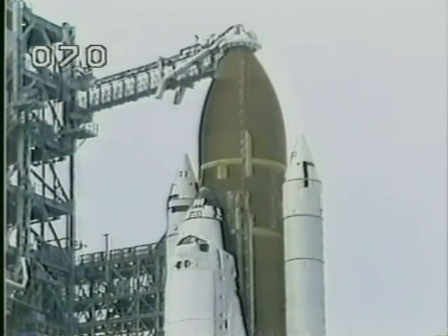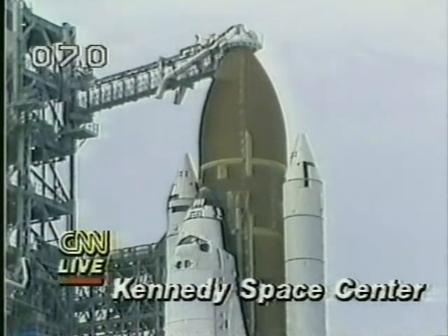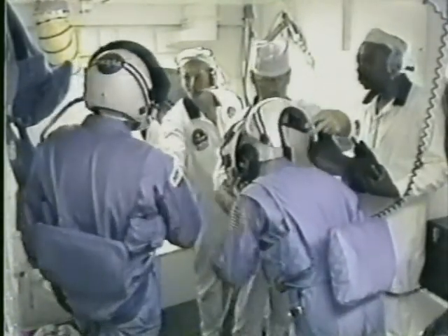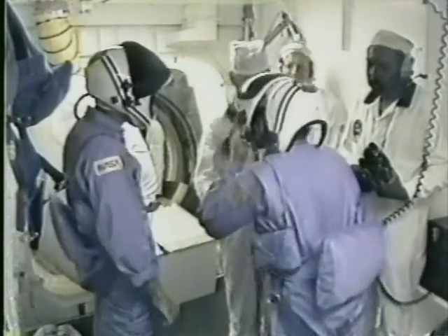Let's get down to Kennedy Space Center and take a look at the real thing on pad 39A. Besides the one computer problem, the countdown has been extremely smooth. The gimbal checks of the orbiter main engines and main engine valves have been reported to look good. The shuttle crew entered the orbiter about two hours ago. They left the crew quarters after having a brunch, and they've actually been inside the orbiter well over an hour now.